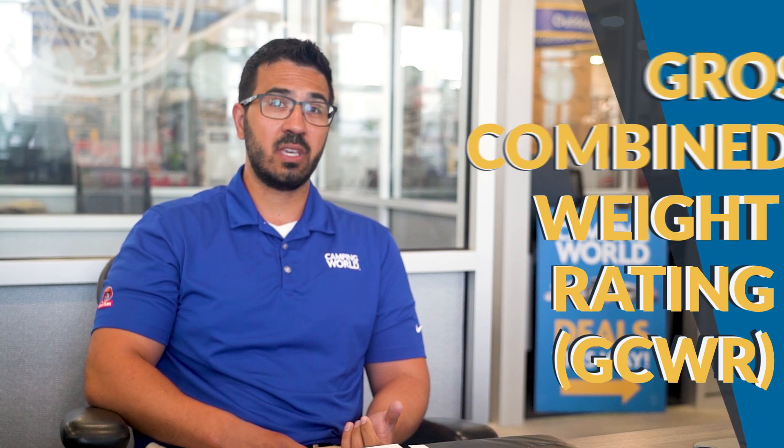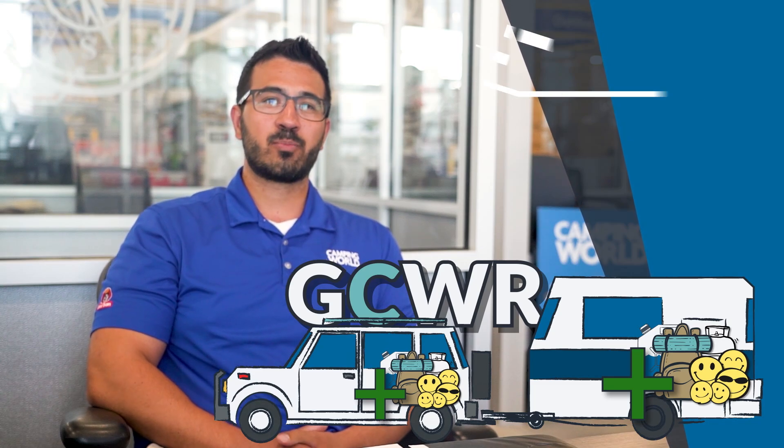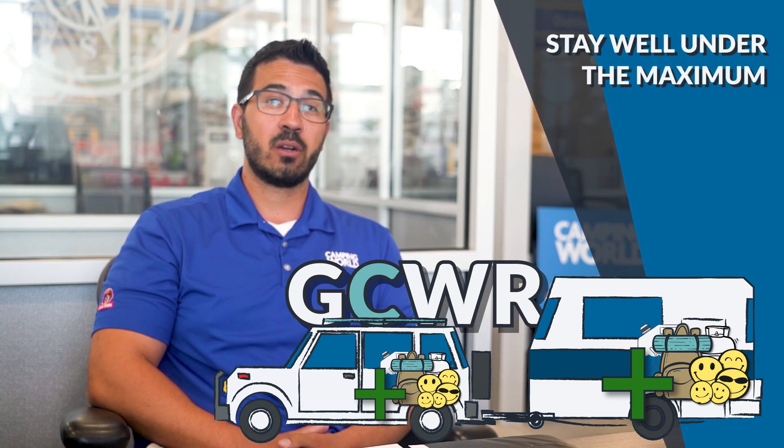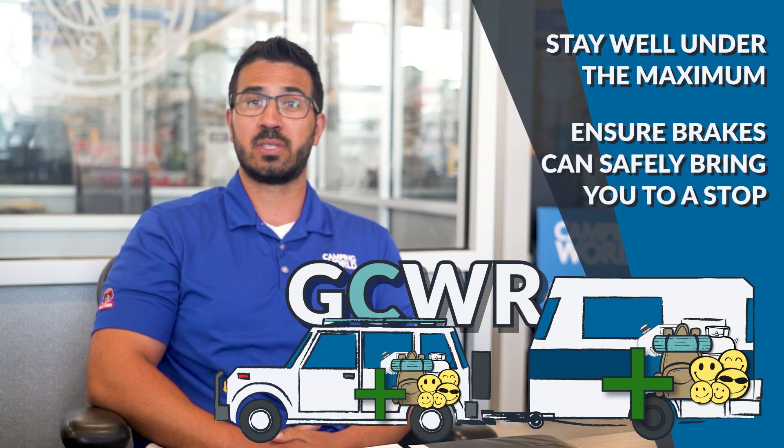What about the weight of everything combined — the RV and the truck and everything you've loaded in both plus passengers? Of course that's important. This is called the GCWR or gross combined weight rating. It's best practice to stay well under the maximum here to make sure your brakes can appropriately bring your vehicle and RV combo to a safe stop.